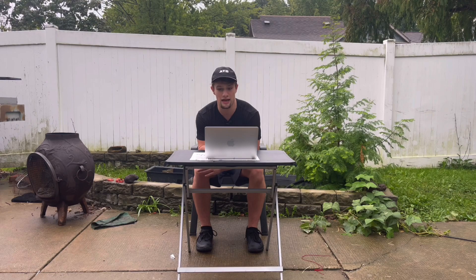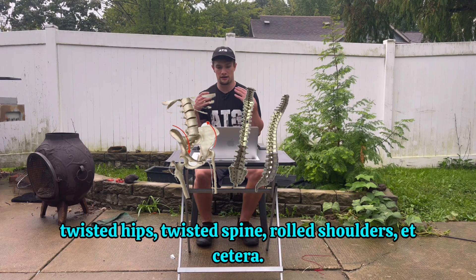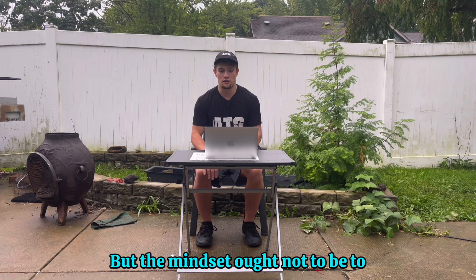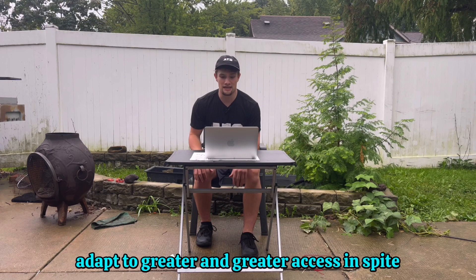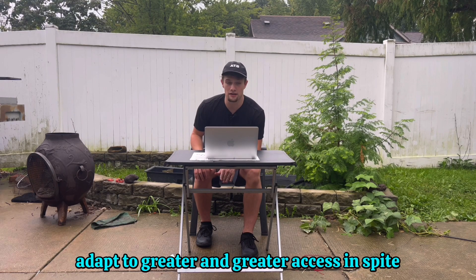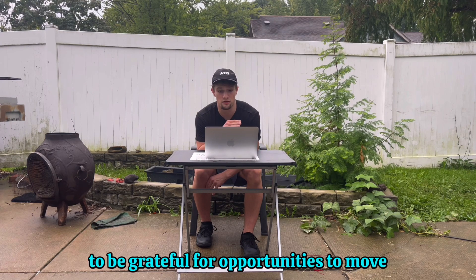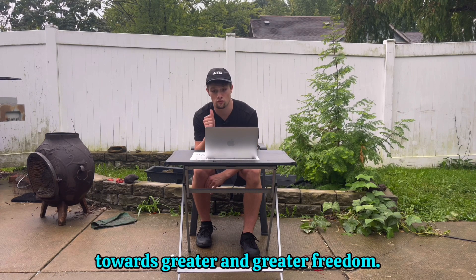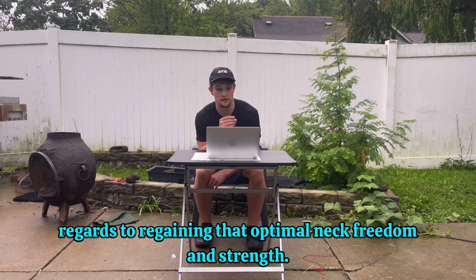It's an impossibility. Every single person has some measure of imbalance — twisted hips, twisted spine, rolled shoulders, etc. But the mindset ought not to be to stay there, but to recognize the blessing it is to have a body that can adapt to greater and greater access in spite of the stressors placed onto it. It's not to stress about perfect posture, but to be grateful for opportunities to move towards greater freedom. With that in mind, there was actually much research relating the scapula to the neck in regards to regaining optimal neck freedom and strength.